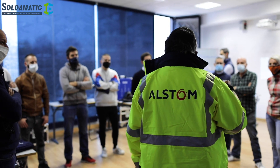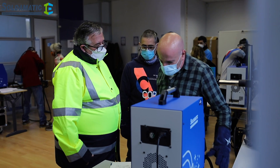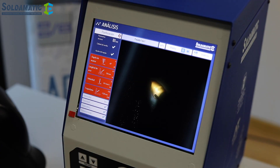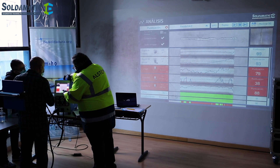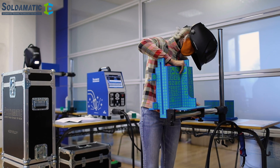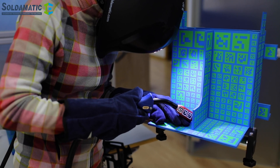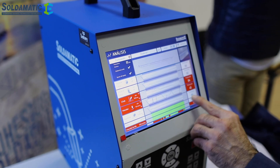ITCS has been training welding professionals for more than 20 years. We believe that the traditional training method must change, and it must change in the direction of betting on new technologies such as augmented reality. We've seen during the week of training in collaboration with Alstom that it is possible to reduce costs and increase the skills of professionals who, in the future, will be welding in the production line. For these reasons, we believe that this technology is necessary to develop the staff that companies like Alstom need in order to obtain a quality product.